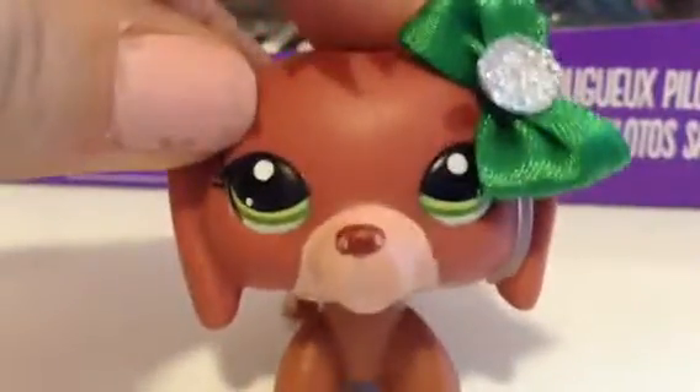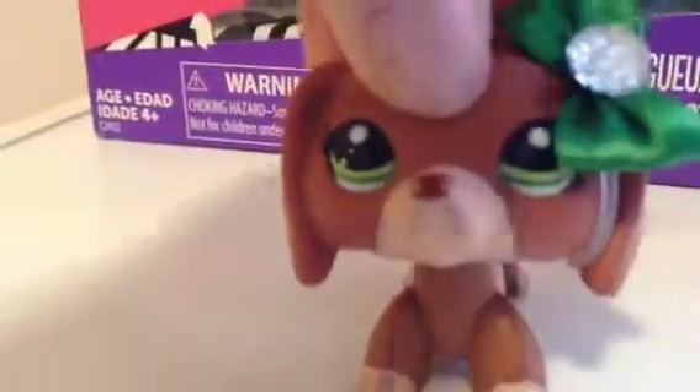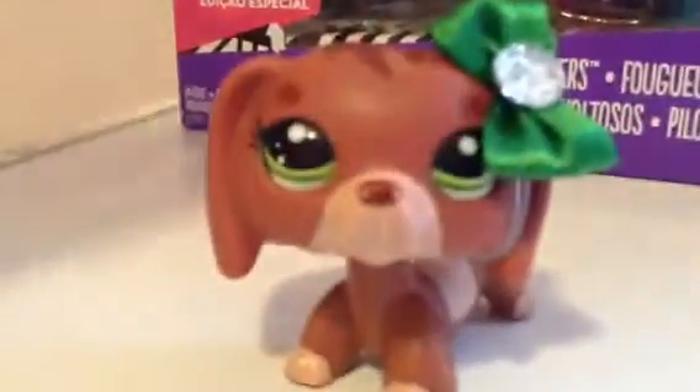Hey guys, and today I'll be unboxing the Rowdy Racers set. It's really a rare set because it's a Walmart exclusive and it's special edition — it holds special edition pets.